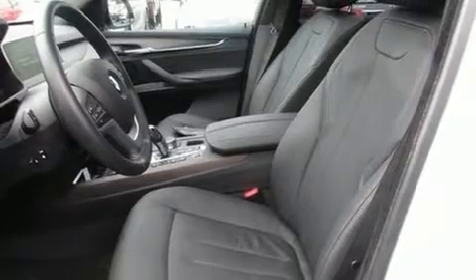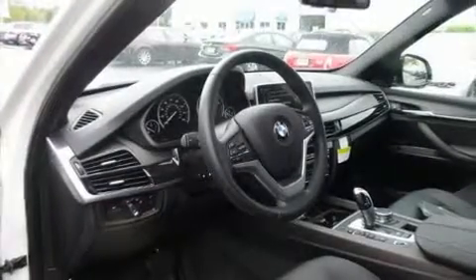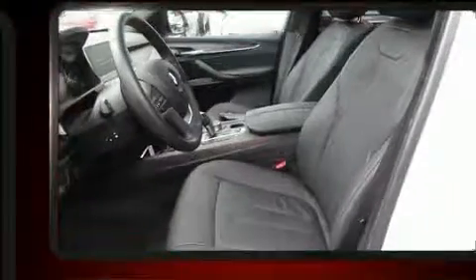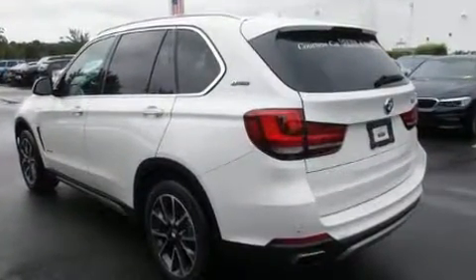It includes power seats, leather upholstery, variably intermittent wipers, adjustable headrests in all seating positions, automatic dimming door mirrors, a power liftgate, and the power moonroof opens up the cabin to the natural environment.